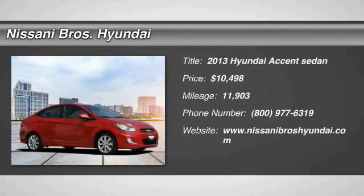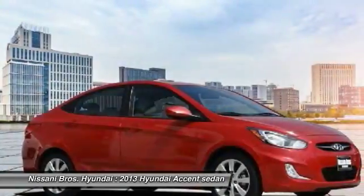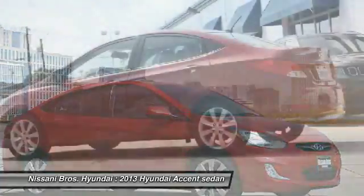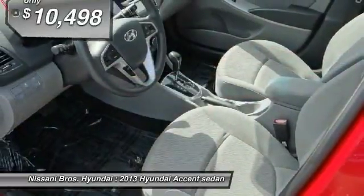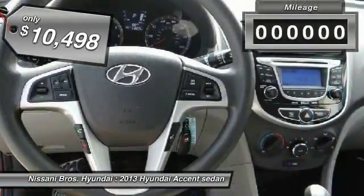Looking for the right vehicle? Check out the 2013 Accent. Designed to keep you moving and leave boredom behind, the Hyundai Accent is affordable, fuel efficient, and safe — a winning combination, and is priced below $15,000.